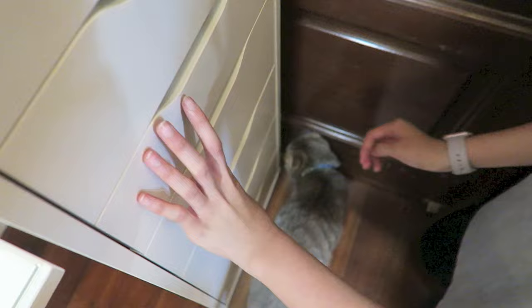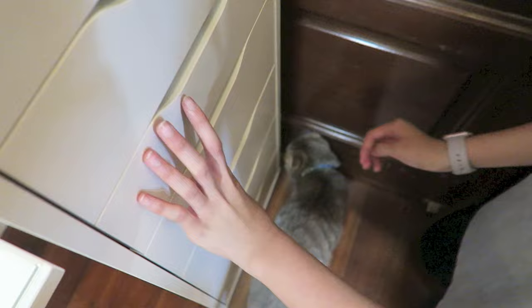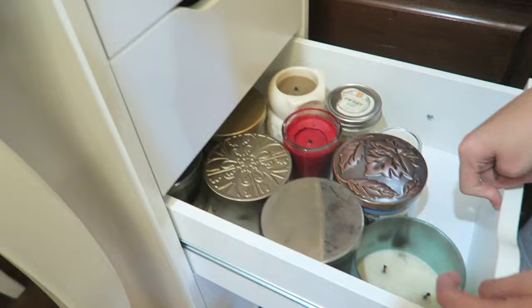This is a mini candle — I don't know where this came from. Percy, what are you doing here? Go, go! It's another candle. Oh my god guys, I am obsessed with candles from Bath and Body Works.